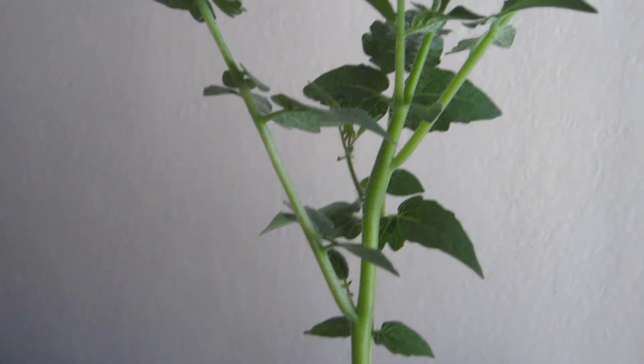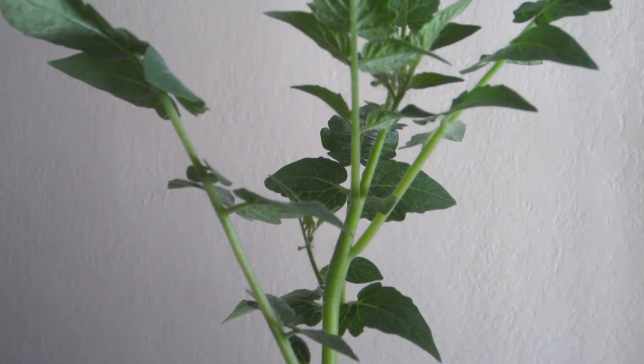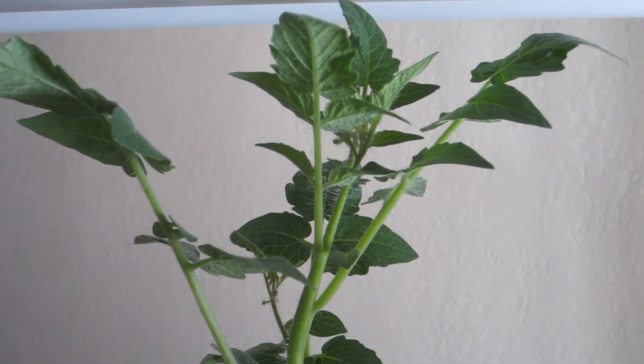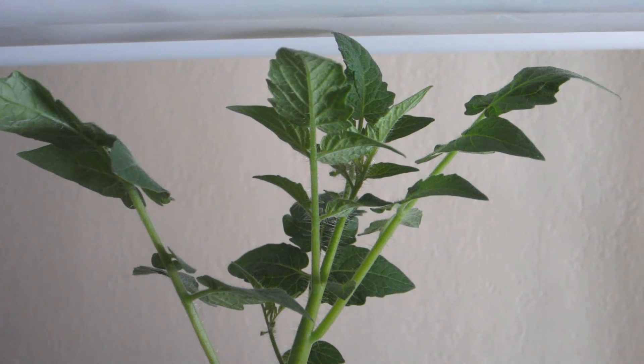Here's a close up of the tip of the tomato plant. There are about seven little buds that might turn into flowers. The other two flowers didn't make it — they're wilting on the side right now.